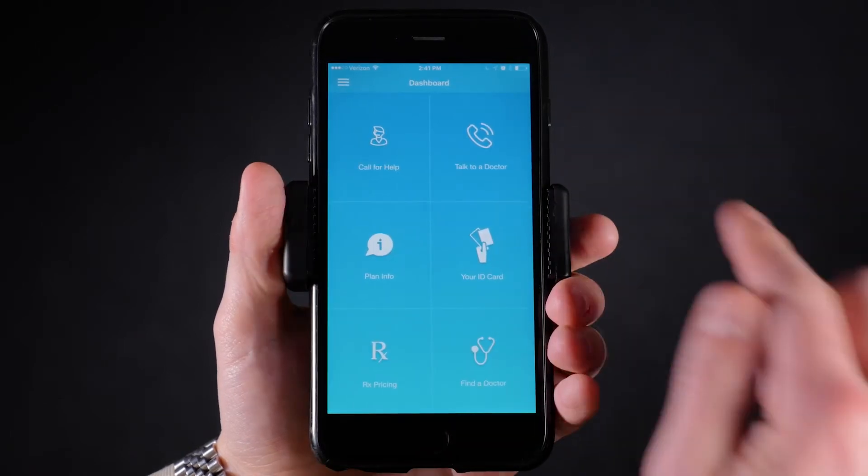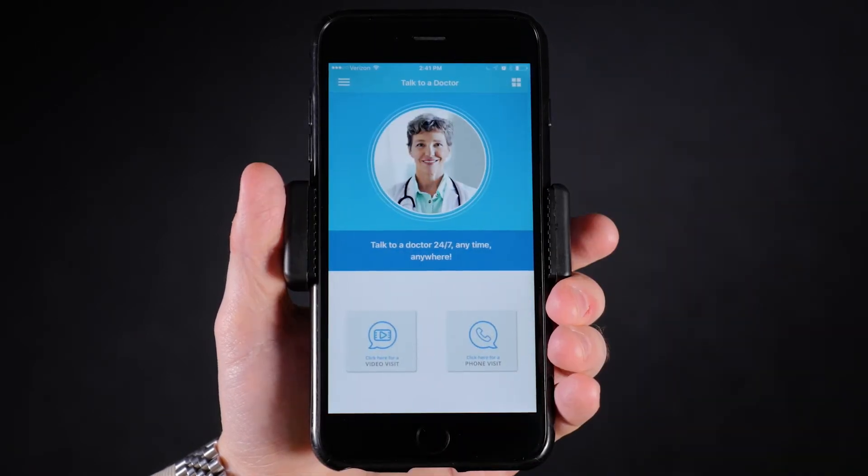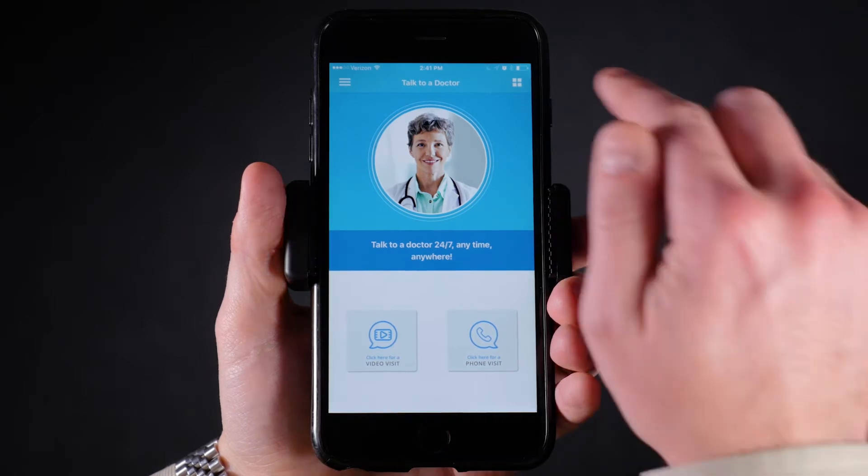Employees can also speak to a doctor 24/7 who is able to prescribe medications and can conduct a visit via phone or video. Concierges can also refer you to the telemedicine service.